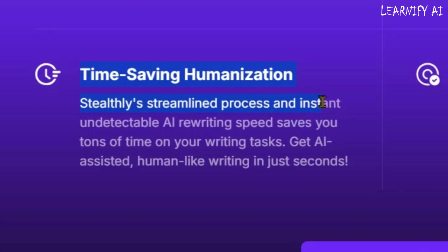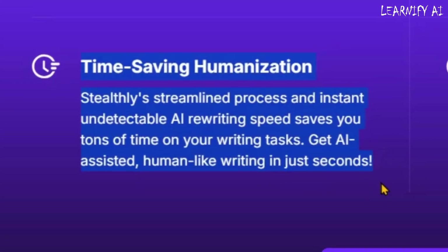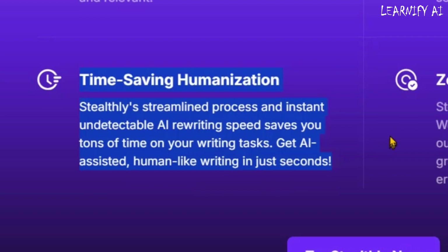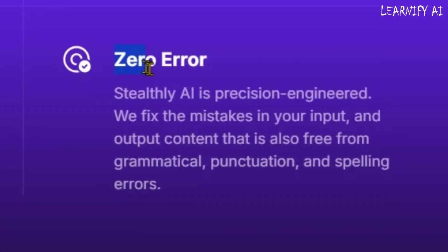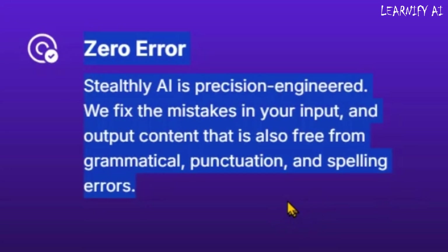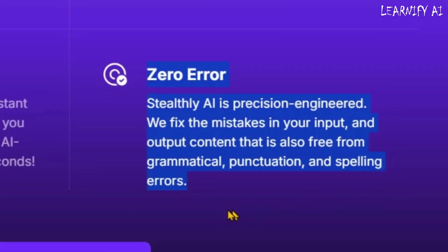Need a fast and efficient AI humanizer? Stealthly AI saves you time by rewriting content in seconds while keeping it undetectable and natural. Plus, it's a zero-error tool, ensuring your content is free from grammar, punctuation, and spelling mistakes, so you get high-quality, polished writing every time.